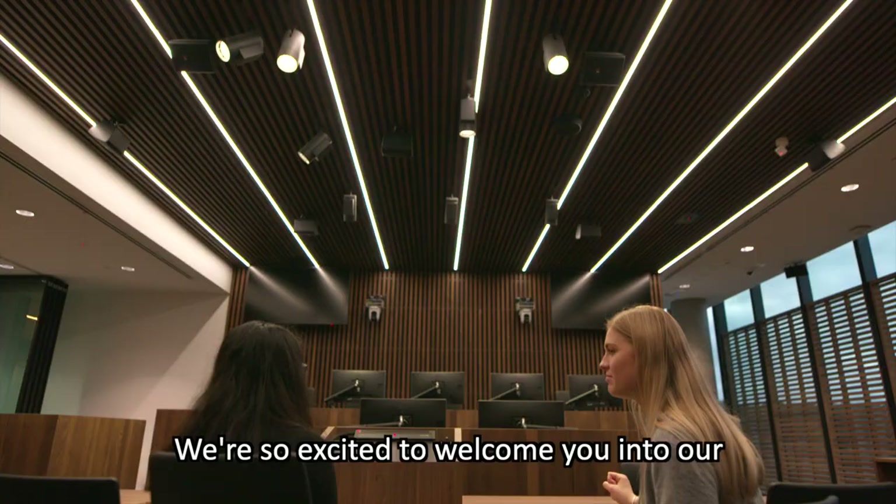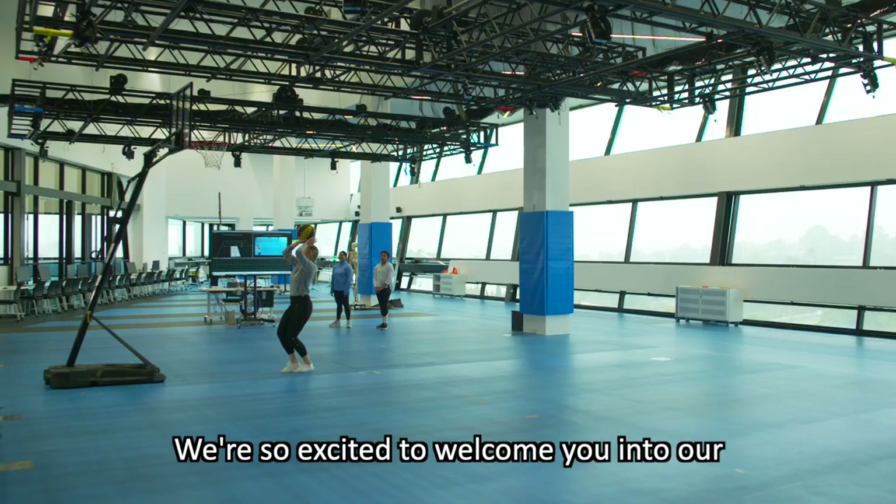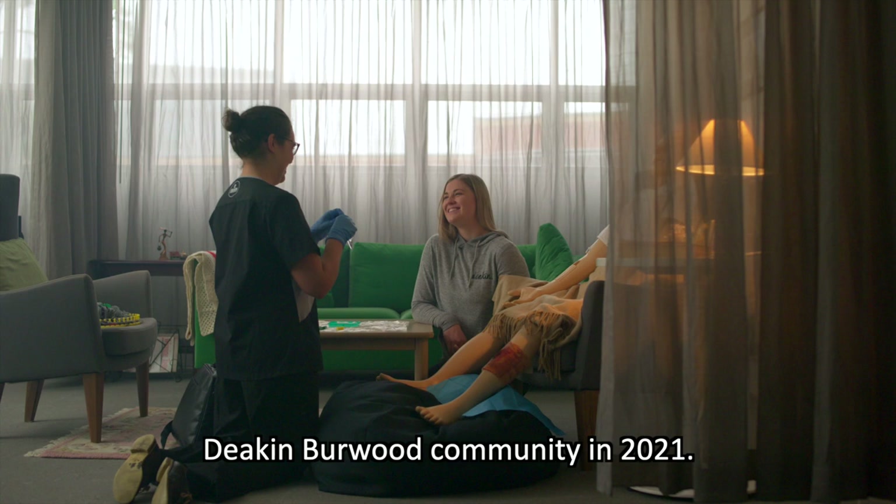And that's it. We're so excited to welcome you into our Deakin Burwood community in 2021. Whether it's online or on campus, we cannot wait to see you.